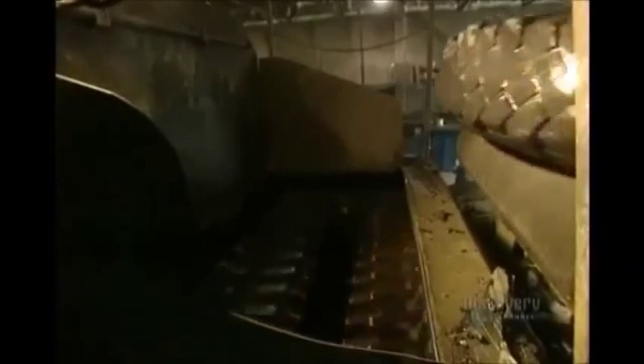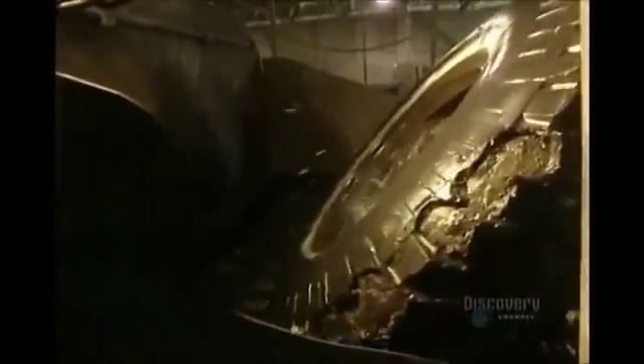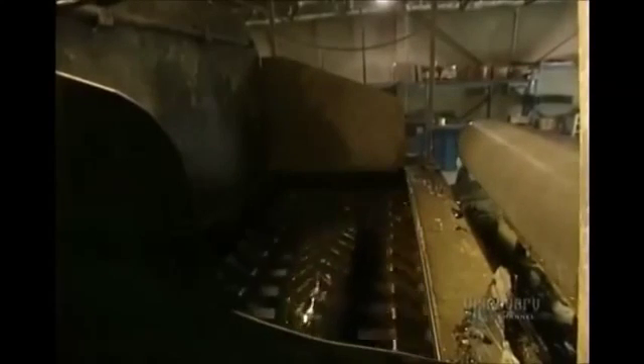Then they're sent to the shredder. The shredder has two rows of large teeth. These grind up the tires into pieces. This shredder is able to cut up almost 1,000 tires an hour. They come out as fairly good-sized pieces of tires, which are then shredded a second time.